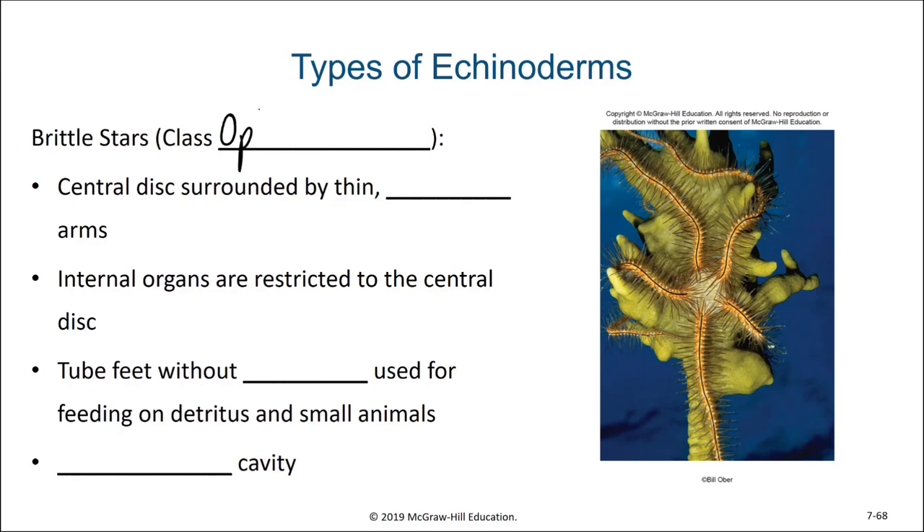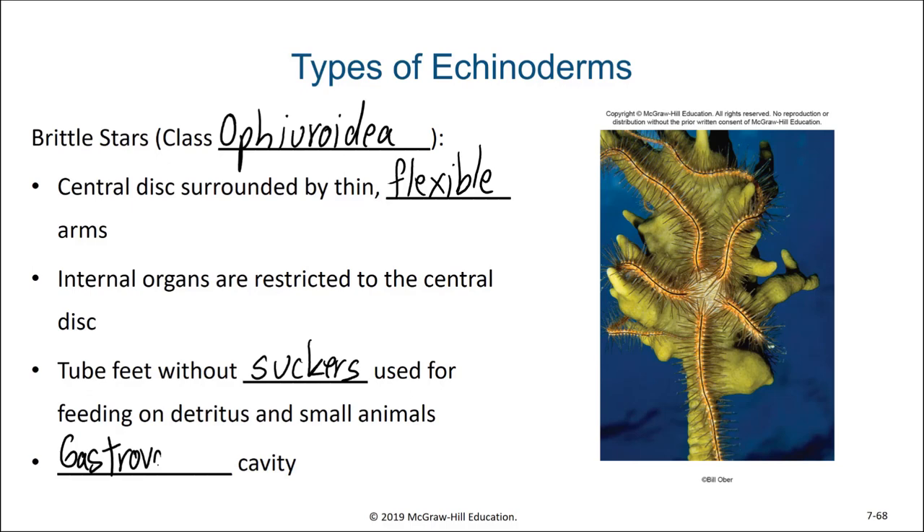Our next type of echinoderm are the brittle stars, class Ophiuroidea. What distinguishes brittle stars from the other sea stars is that they have very thin, flexible legs. Their internal organs are all restricted to the central disc and do not extend into the legs. Brittle stars also have tube feet without suckers, which they use for feeding on detritus and small animals. Brittle stars are not the predators that their sea star relatives are. Surprisingly, even though sea stars have a complete digestive system, brittle stars do not — they instead have a gastrovascular cavity with a single opening that serves as both a mouth and an anus.